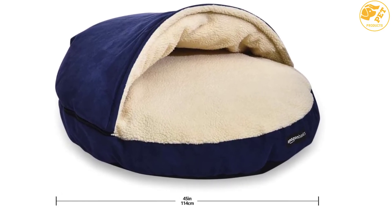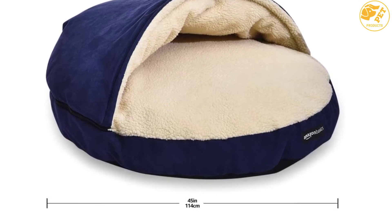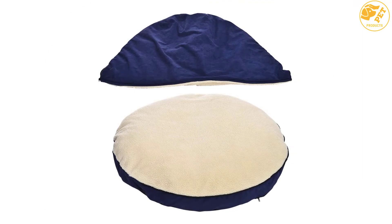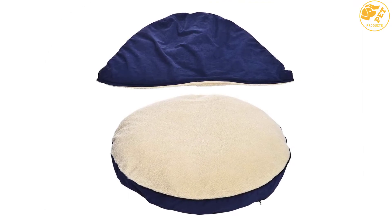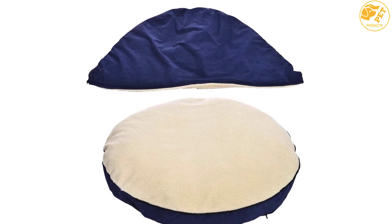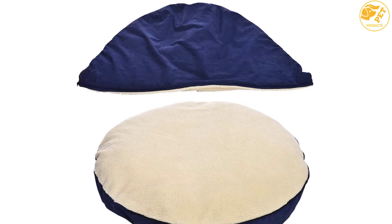The Amazon Basics Cave Dog Bed offers a sense of security and additional room to stretch out for your pets. With these features, your dog will undoubtedly fall in love with this great place to relax. This cave dog bed has a minimal look and a wide choice of colors and sizes to fit in with your home decoration.